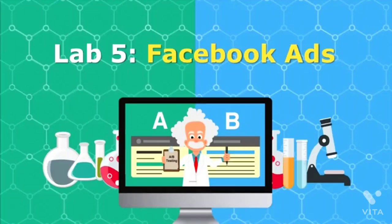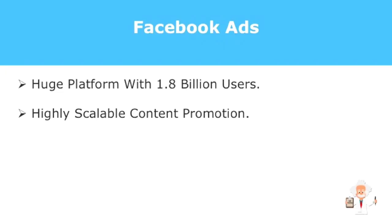Let's talk about Facebook Ads. Right now with 1.8 billion users, Facebook is simply too big to ignore. And the way to reach them with your promotions is Facebook Ads, or FB Ads. With such a huge platform, Facebook Ads is the way to go right now because it gives you a highly scalable content promotion platform.